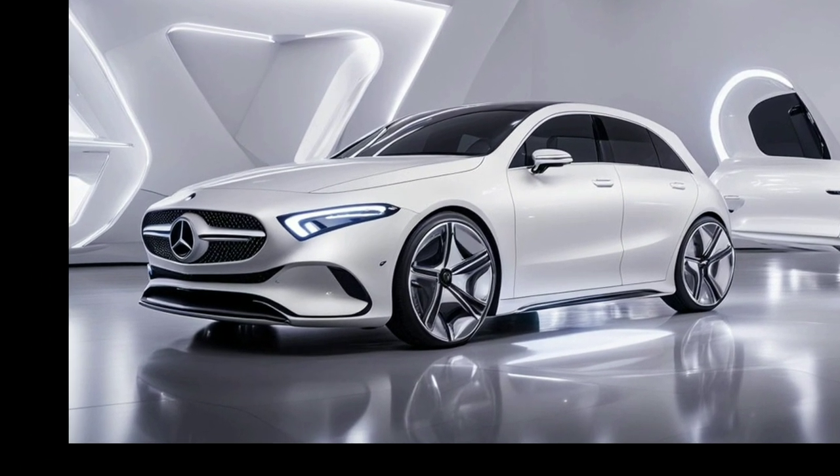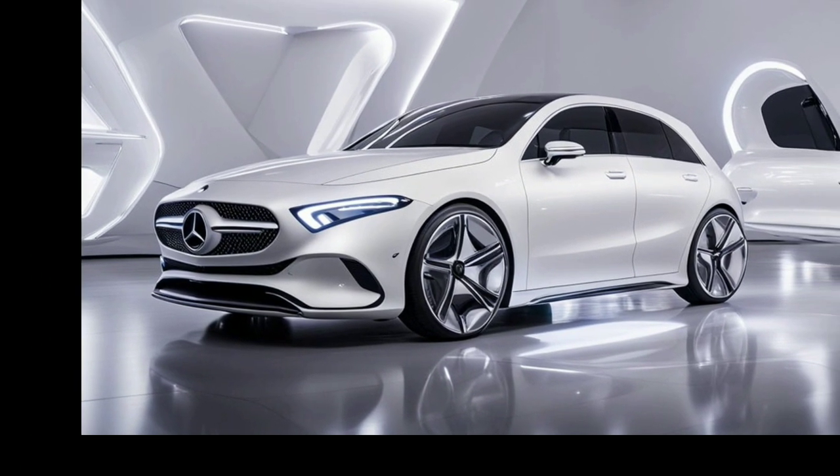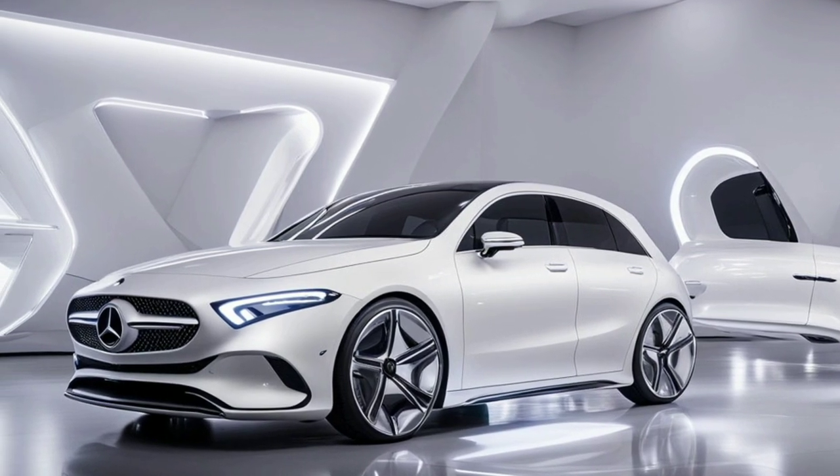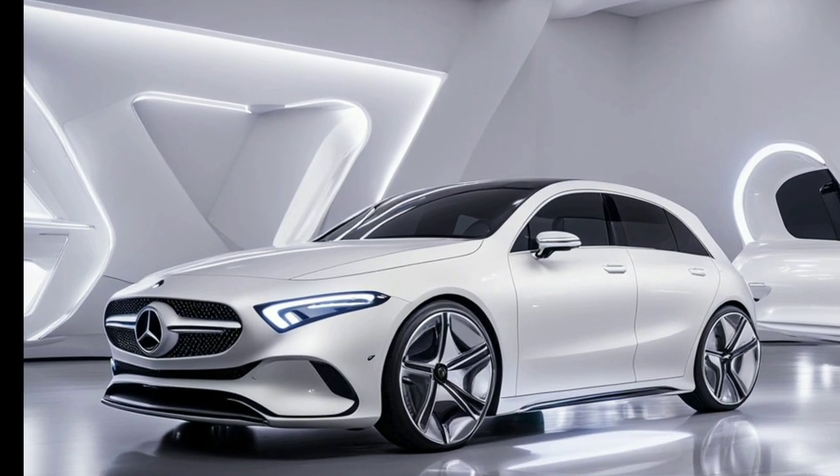Check out these sleek alloy wheels — they really add to the overall sportiness of the vehicle. With premium materials and a minimalist design, it feels incredibly refined.